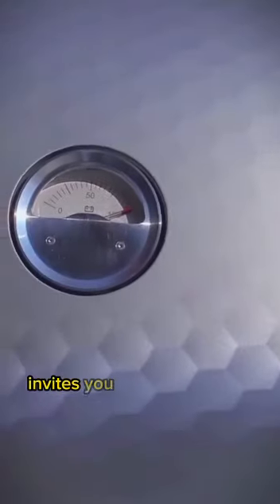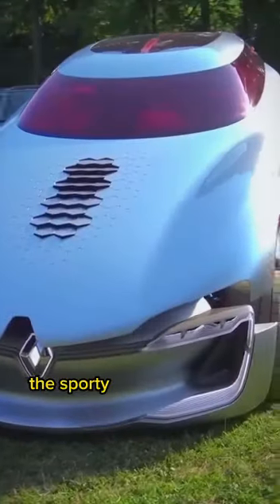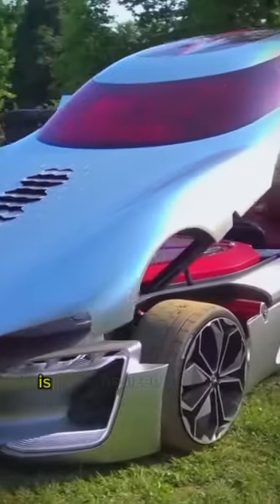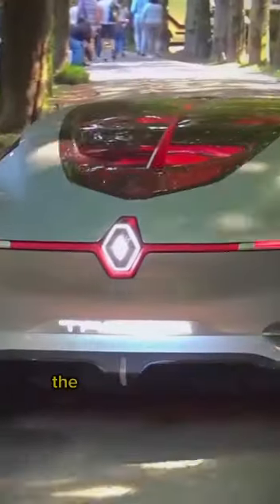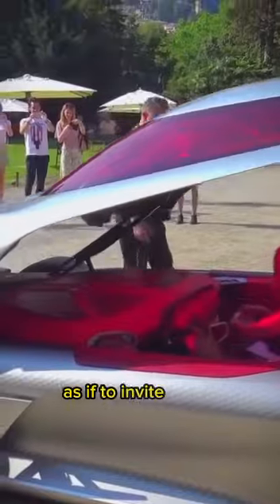The Renault Trezor Concept invites you to step across its threshold and enter its passenger compartment. The sporty, sensual aspect of the vehicle's doors is emphasized by the red leather covering the upper pillar of the bodywork. The headrests automatically move back as if to invite you in.